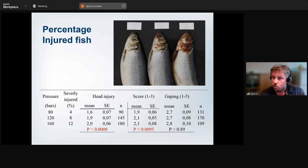The amount of fish sorted out due to severe injuries went from 4% at 80 bar to 12% at 160 bar — so one in ten fish was sorted out at maximum pressure. Notably, the middle setting — the one commonly used — produced about 8% sorted out, which was pretty much what the industry experienced. Looking at head injuries, even at low pressure scores were above one, and increasing pump pressure produced more blood in the head.